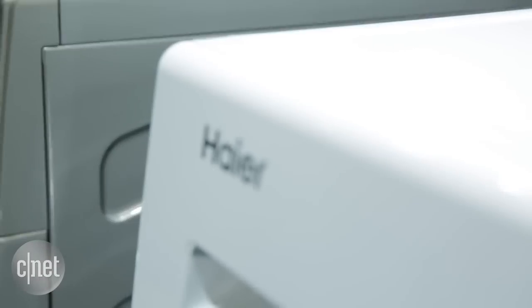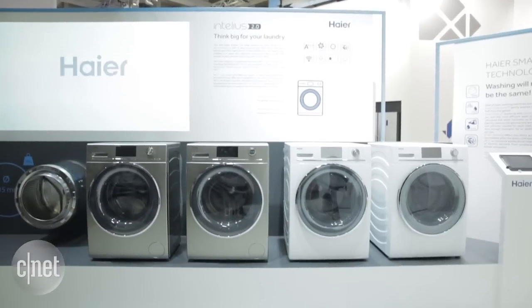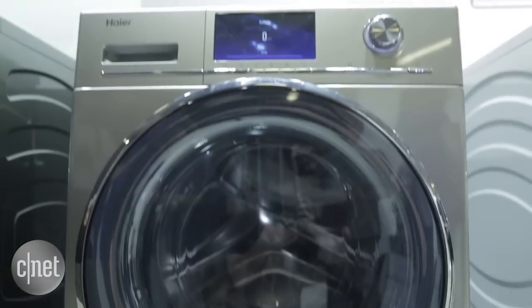Hey there, we're here in Berlin checking out the IFA Tech Conference, and I'm here at the Hire booth with the new smart laundry offerings from the brand. These are the Intellius 2.0 laundry units — washers, dryers, and combination washers and dryers. They'll be coming to Europe and to China in 2016.